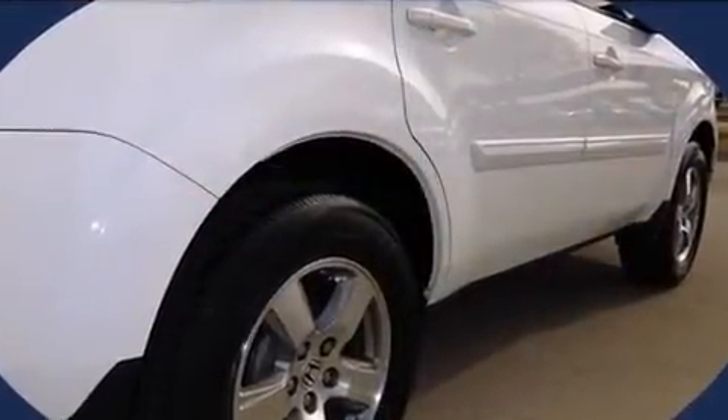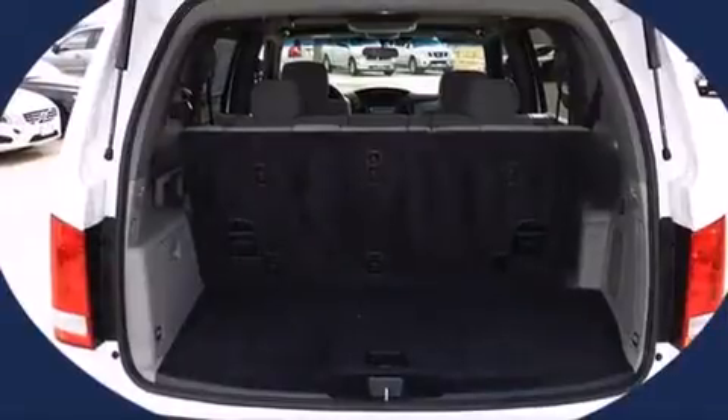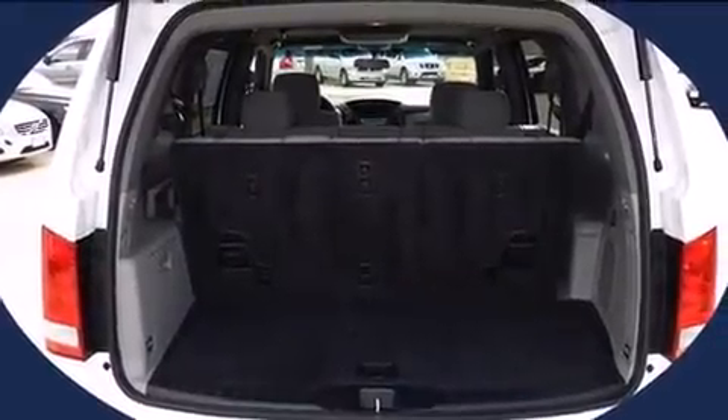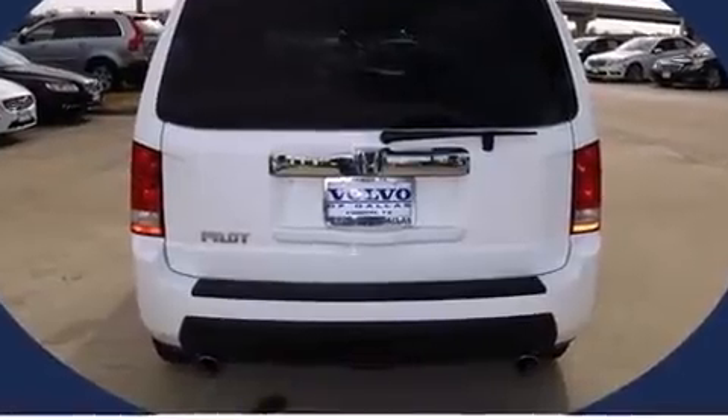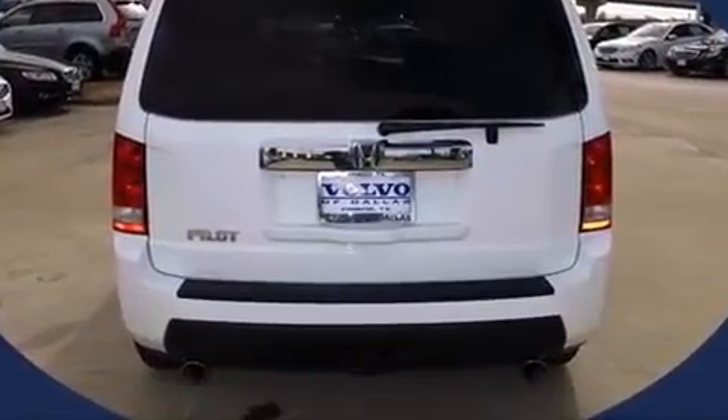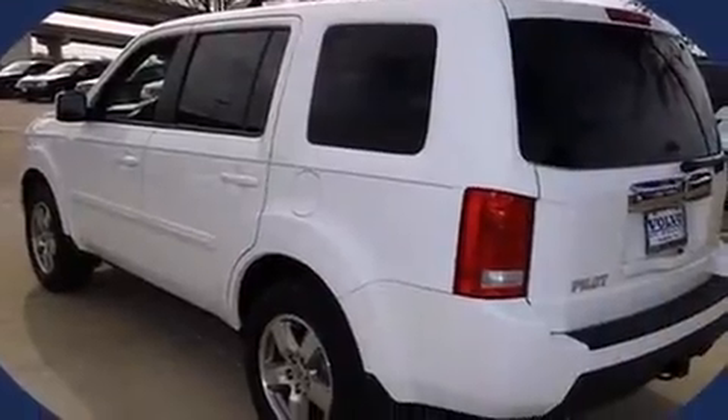Honda prioritized fit and finish, as evidenced by delay-off headlights, front and rear reading lights, a built-in garage door transmitter, front and rear air conditioning, a trailer hitch, and a split-folding rear seat.